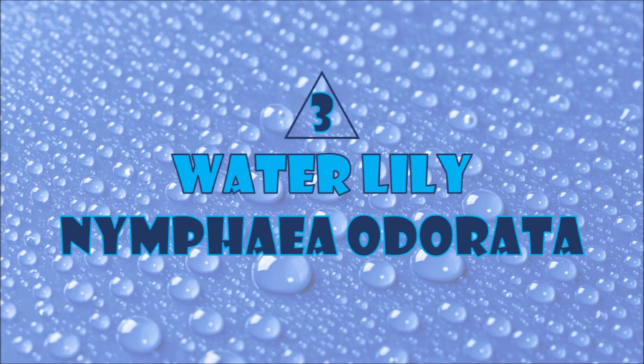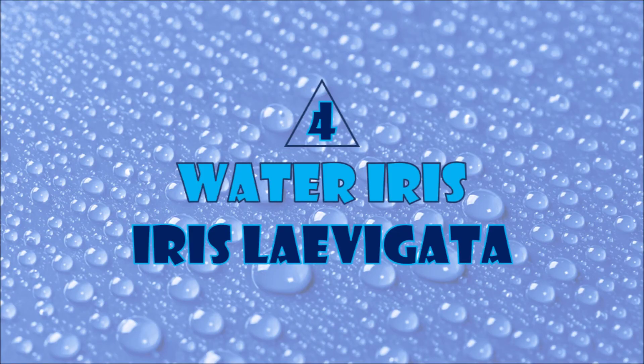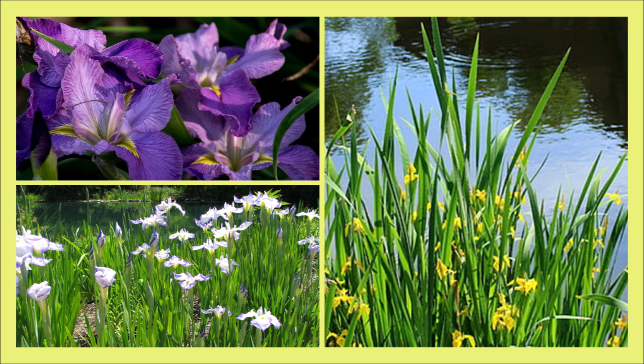Number three: water lily. Water lilies have proven especially effective in absorbing heavy metals from the water. They are good at absorbing pollutants and nutrients. Number four: water iris. Water iris not only beautify waters, they also remove toxins and metals and absorb nutrients as well.